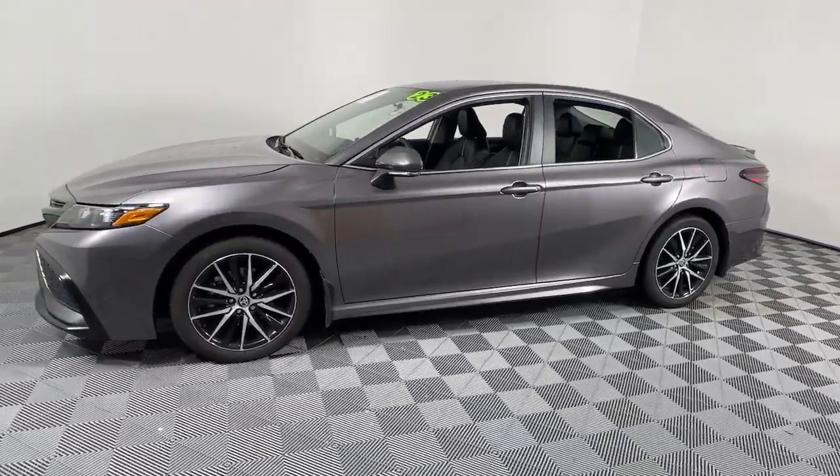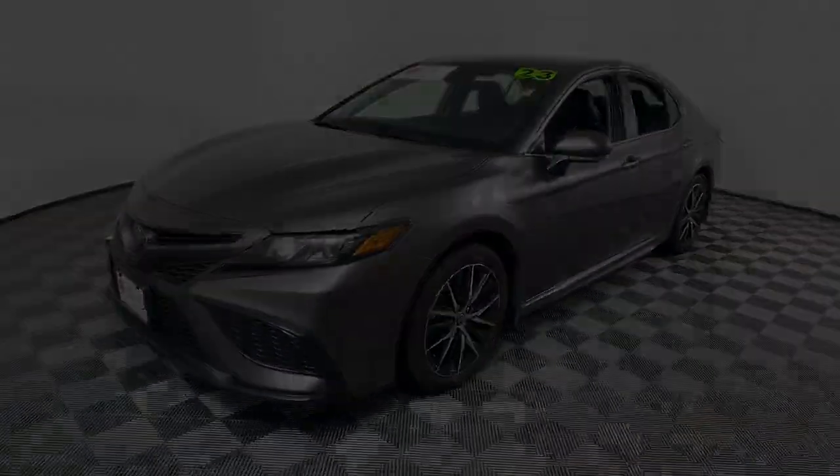Aggressively seductive. Solidly practical. We can't wait to introduce you to this exquisite Camry.